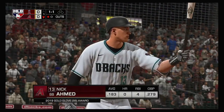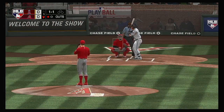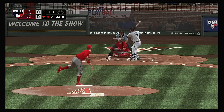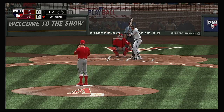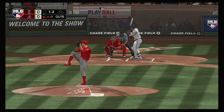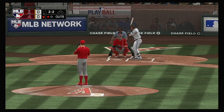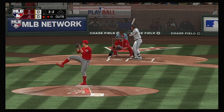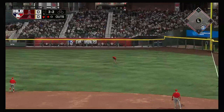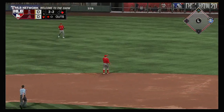The bases are empty with one man gone, and that means Nick Ahmed will be the next to bat. Count goes to 1-1, waves and misses for strike number two. You have to find a way to lay off that low sinker — there's just no way to do any damage. He lines to the right side and that finds the outfield grass for a base hit.